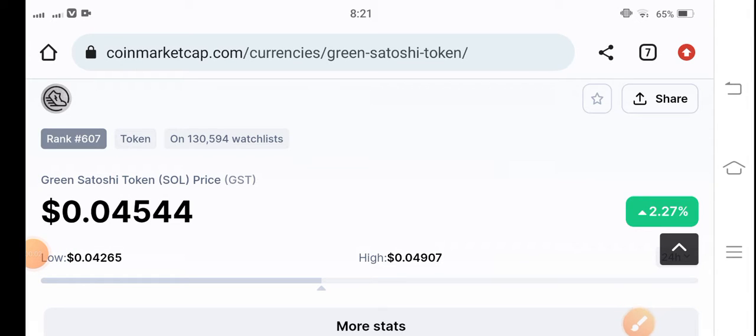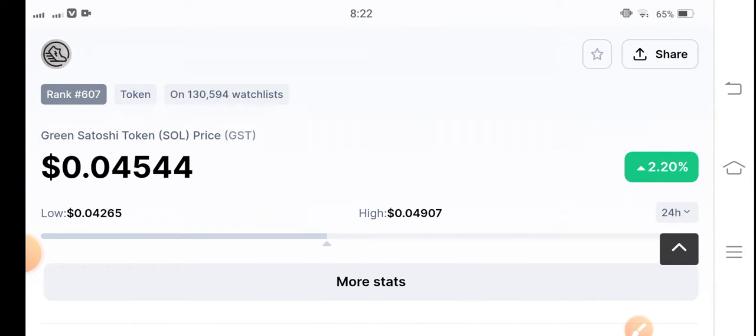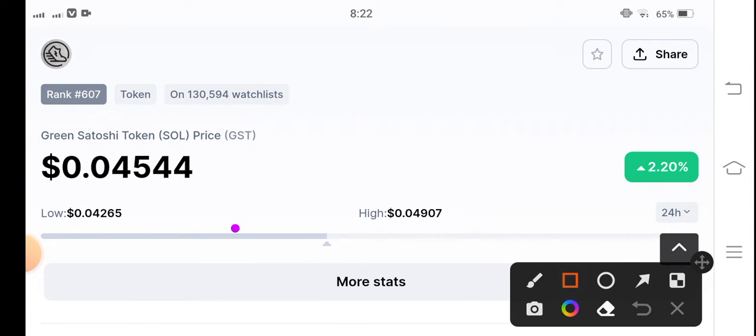Satoshi token, how are you guys? Hope you're feeling well. Welcome back to the latest update video about Green Satoshi Token. Let me show you all things clearly in this short video. But before starting, make sure to hit the subscribe button right now guys.